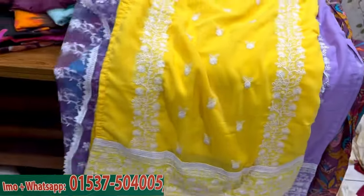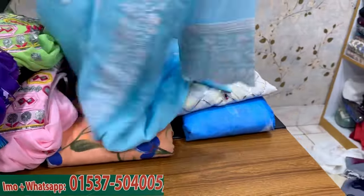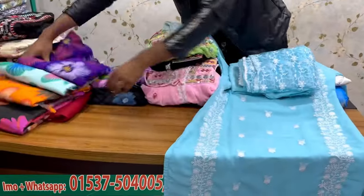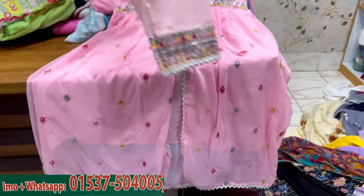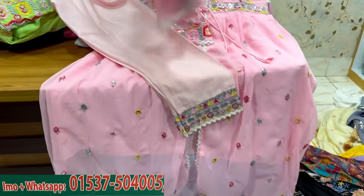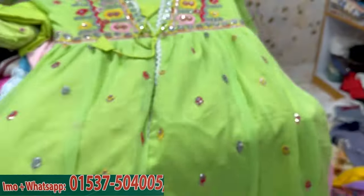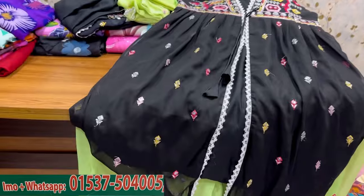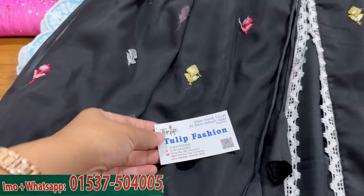Okay, next collection. I have a full dress. This is a salade style. The pair is 4% less. The price is 1,250. This comes in pink color, lemon color, and black color. The price is 1,250. We have a new market. Thank you.